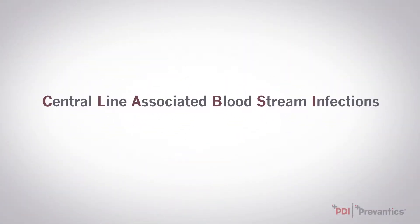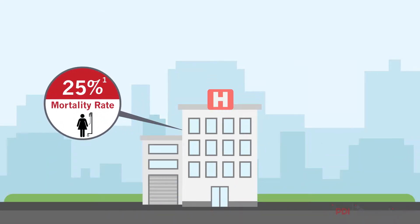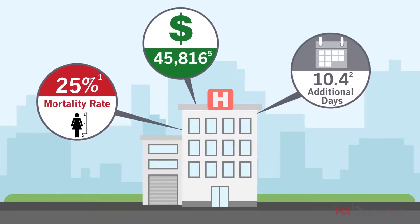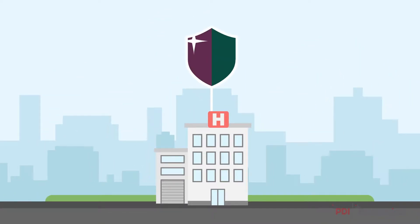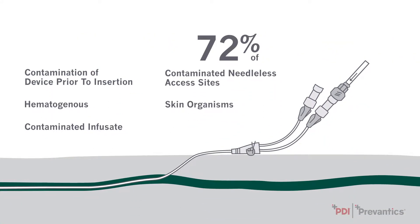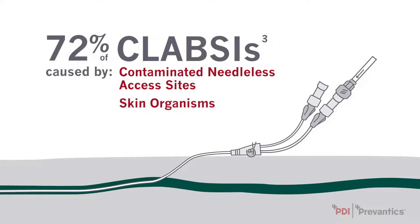Every year, central line-associated bloodstream infections, or CLABSIs, result in thousands of deaths and add billions of dollars in costs to hospitals throughout the United States. Yet these infections are preventable. While there are five sources of CLABSIs, over 72% are caused by contaminated needleless access sites and skin organisms.